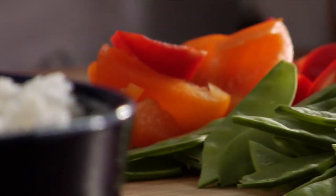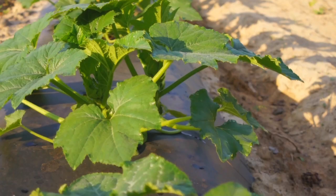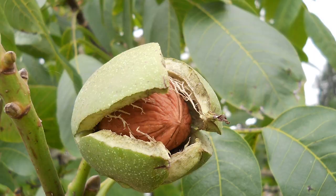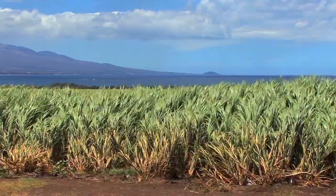Think about what you had for dinner last night. Did you happen to eat any vegetables? Well, even if you didn't, almost everything you eat comes from a plant. That includes fruits, nuts, flour, beans, and grains. Even sugar comes from a plant.